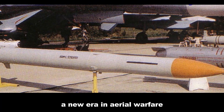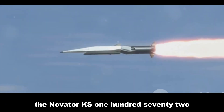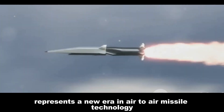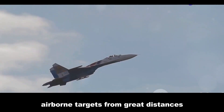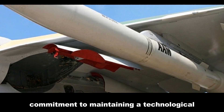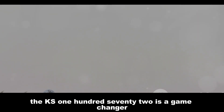Introducing the Novator KS-172, also known as the K-100. This missile represents a new era in air-to-air missile technology, designed to engage and neutralize high-value airborne targets from great distances. Its development signifies Russia's commitment to maintaining a technological edge in aerial warfare.